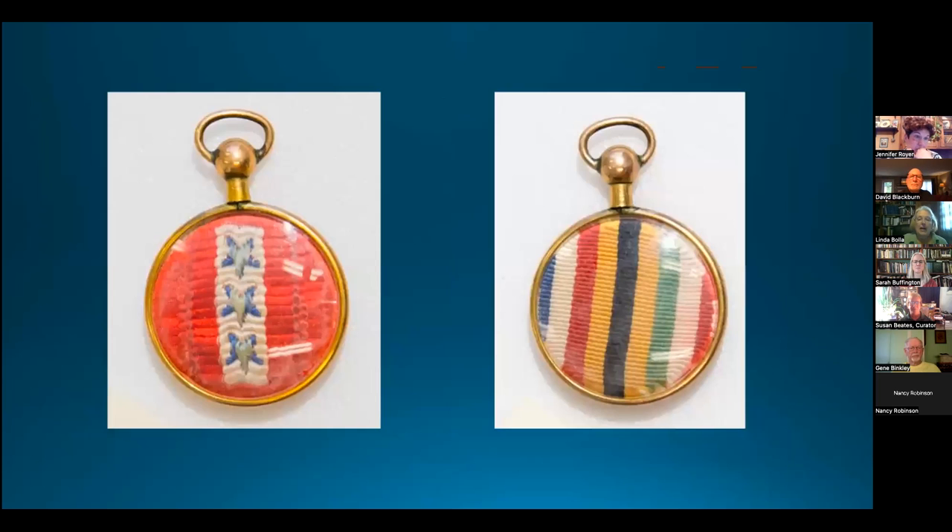The final piece in this group is a sweetheart's locket. A gilt metal ring holds glass on each side, encasing ribbons. One side reveals a blue ribbon with a white central stripe containing three blue service stars — a handmade adaptation of the blue star flag. The multicolored ribbon on the other side represents the national colors of the Allied powers. Three blue stars represent three members on active duty.